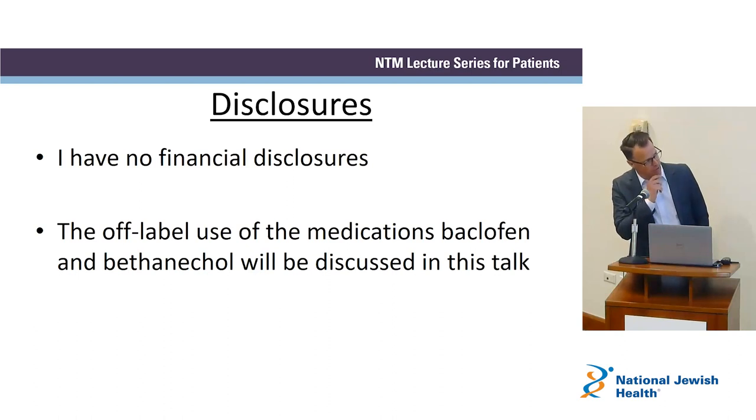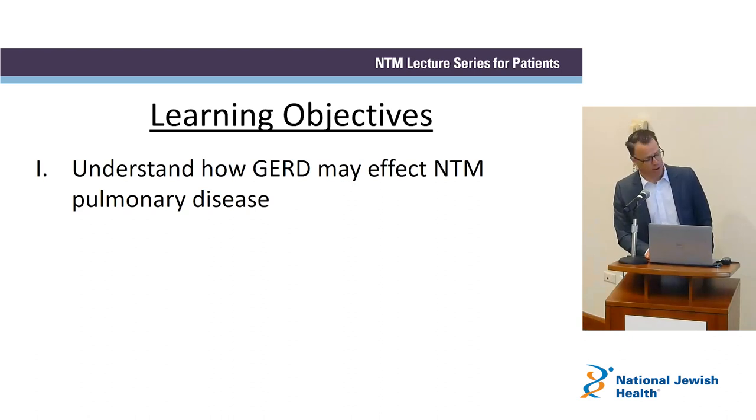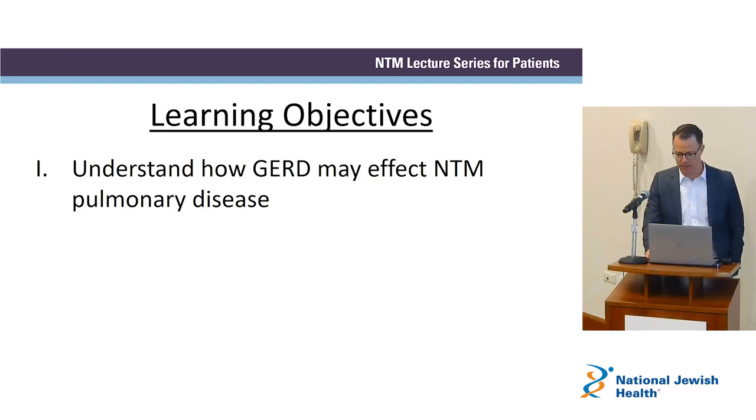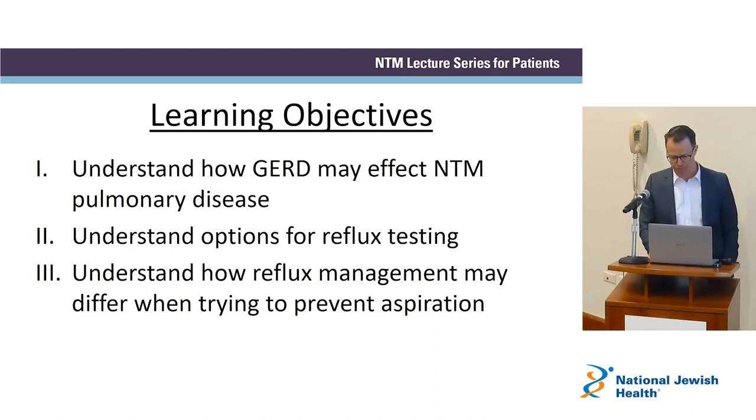I just wanted to mention that there will be two medications I'll talk about today that we use to treat reflux quite frequently that are actually not reflux medications. So these are off-label uses of those medications. What I want you to learn today is really how reflux can affect NTM pulmonary disease. We'll go through the options we have for reflux testing, the pluses and minuses, and what you may be able to ask your local physicians about.